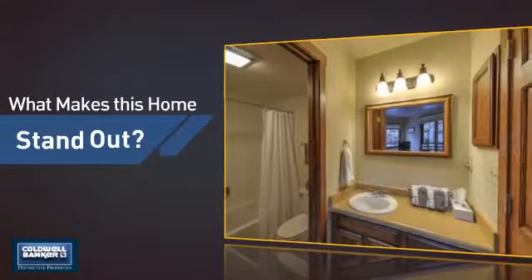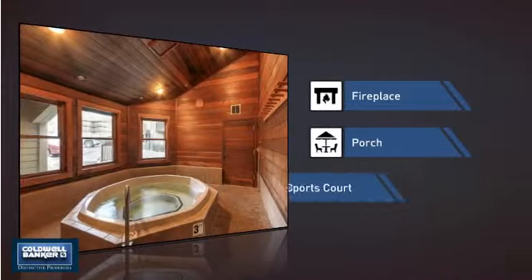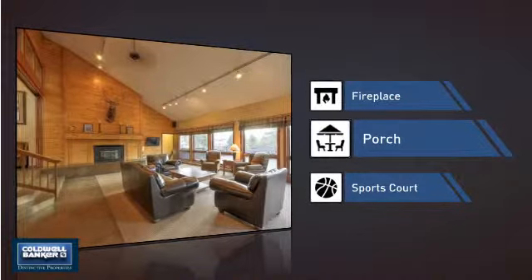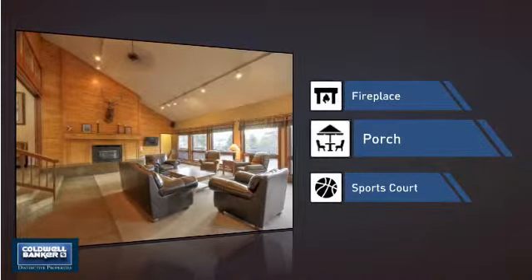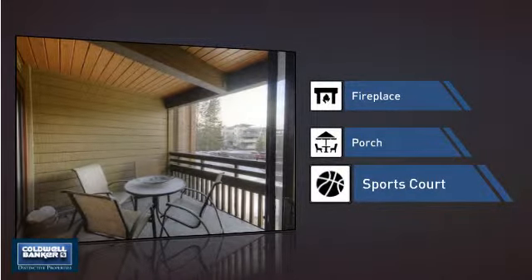But let's talk about what really makes this home stand out: a fireplace for keeping you warm and cozy on cold winter nights, a porch so you can enjoy some fresh air while reading your favorite book, and a sports court so you can get in a great game or some extra practice.